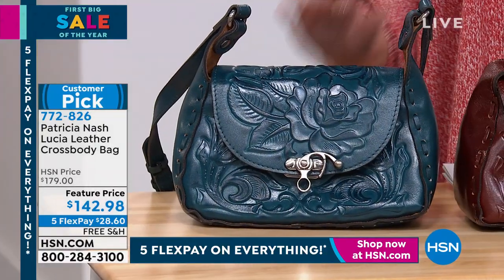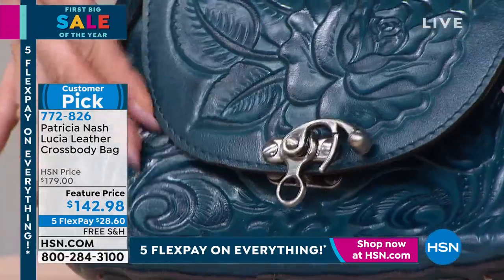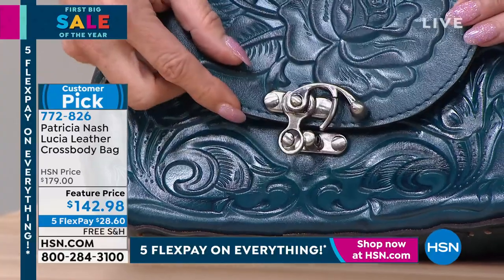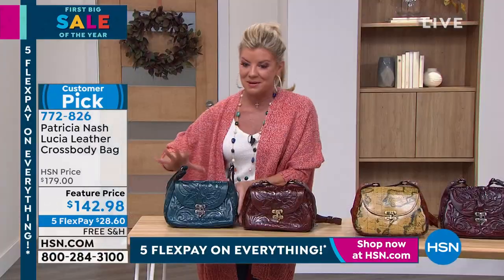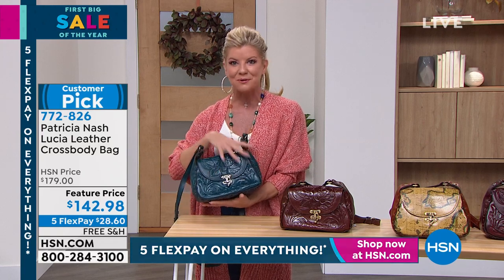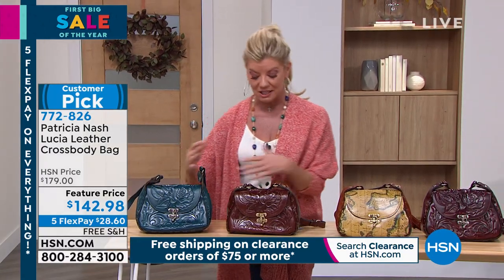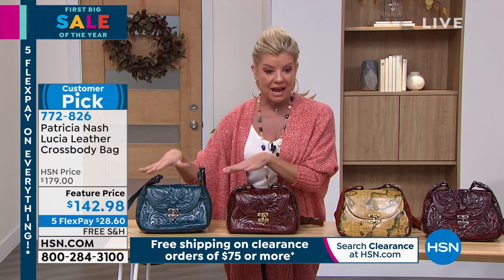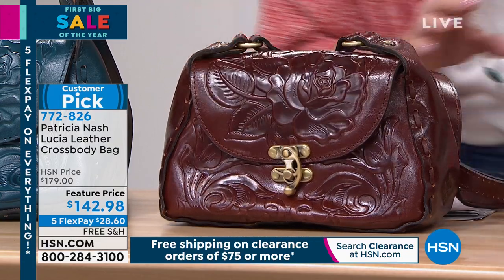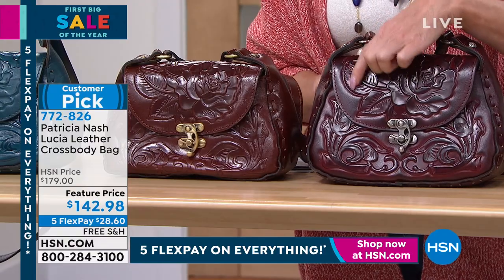This is just such a cute bag — it doesn't surprise me that your mom's gotten a lot of compliments. Look at that beautiful rose tooling. Underneath the flap it's different; there are rose buds coming up on both sides and the flap has a big rose. It just looks beautiful. It really is everything — the style of the bag, the coloring, that beautiful three-dimensional tooling that just pops and grabs everyone's attention, plus the functionality. Tons and tons of room in all of these.